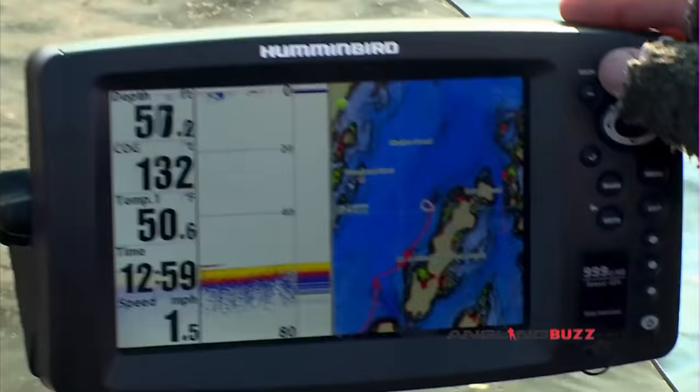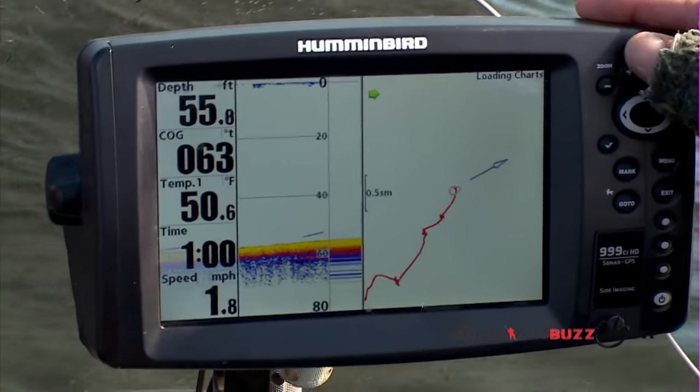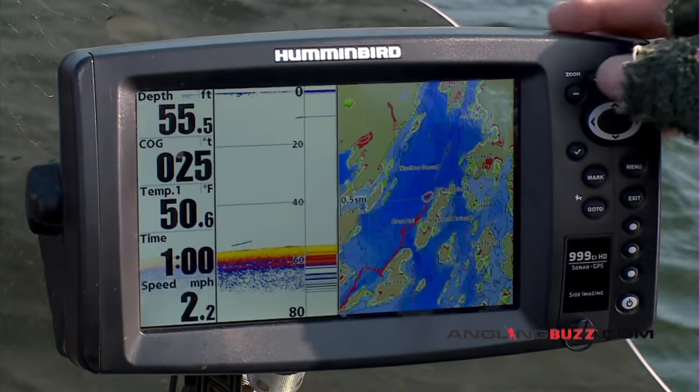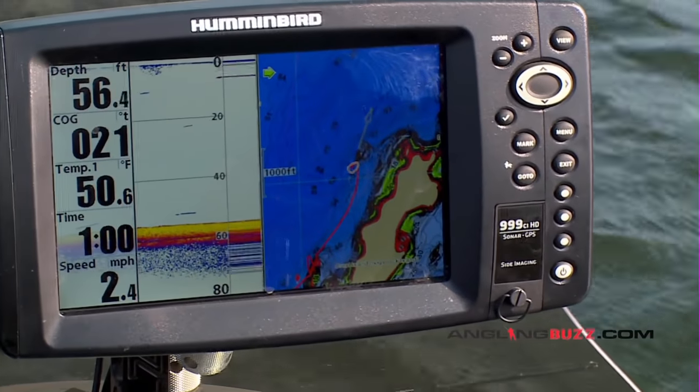One thing nice about mapping today is it really helps you isolate where fish are really quickly. You can see the way I've got the map gradient on here — that really deep blue represents really deep water, actually deeper than like 50, 60 foot of water. Right now, that's where a lot of these fish are wintering at.